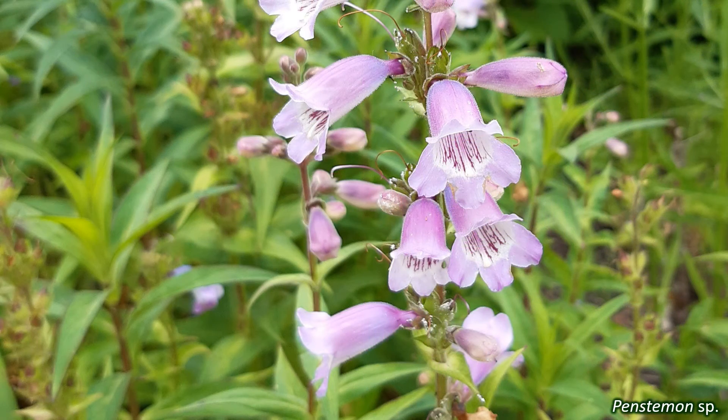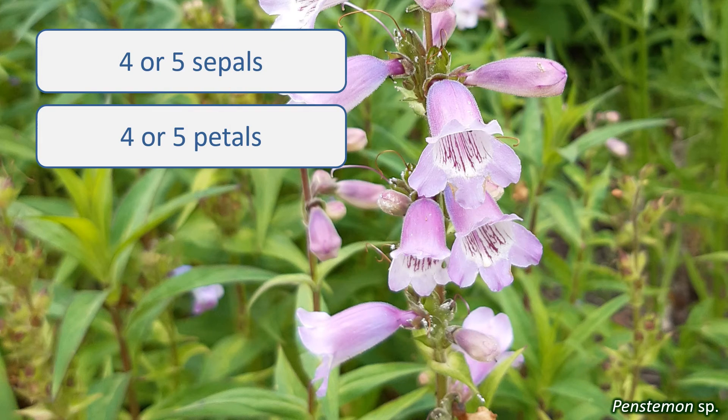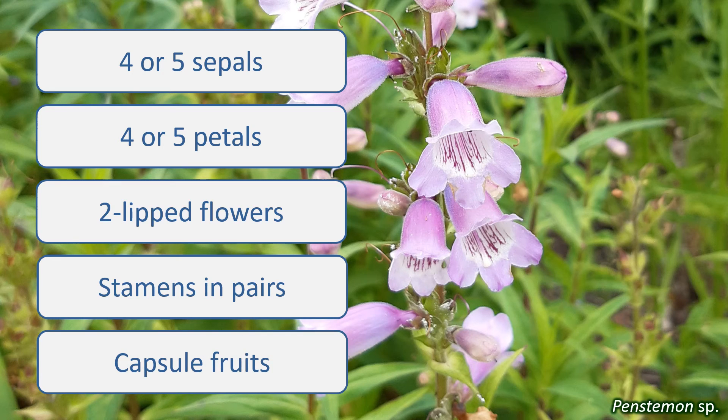Because of the variability in features between species, it's not easy to summarise identifying characters for the Plantaginaceae and Scrophulariaceae, but here goes. The flowers have four or five sepals and four or five petals, are often two-lipped, and the stamens are often in pairs of different lengths. The fruits are capsules, and the leaves vary in shape and arrangement.